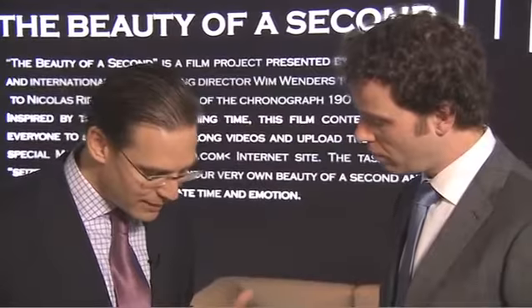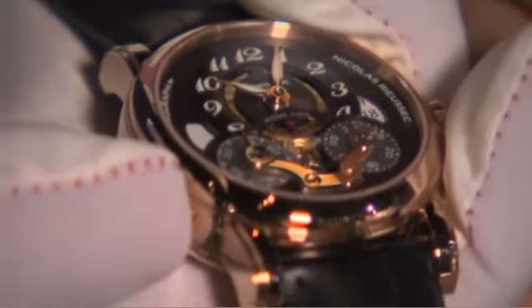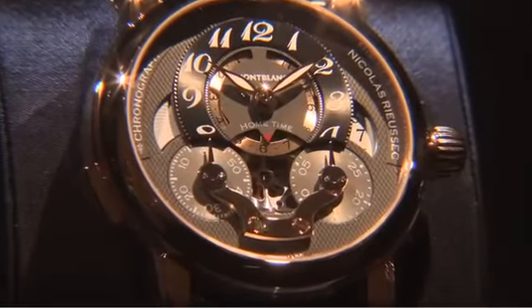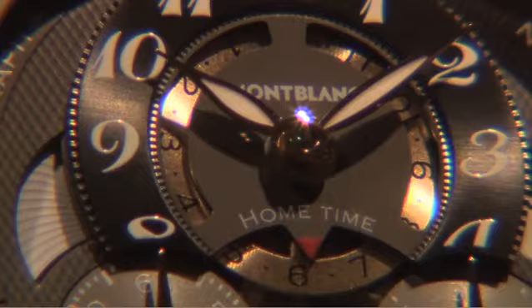What is also new is an indication of the home time by a disc. The disc system is always one of the key elements of the Rieussec. We focus on the turning disc of the chronograph and add a disc indication of the home time in the middle — a beautiful liaison between the discs of the chronograph, the disc of the home time, the disc of day and night, and the disc of the date.